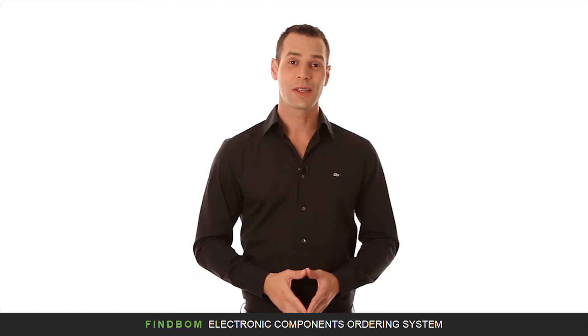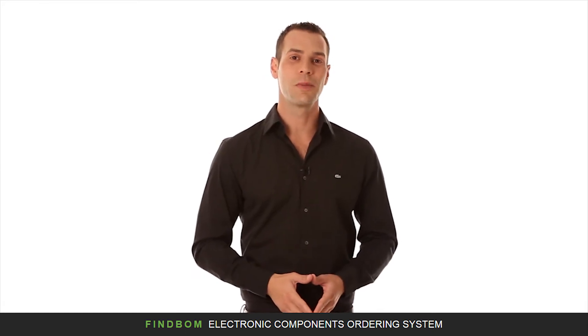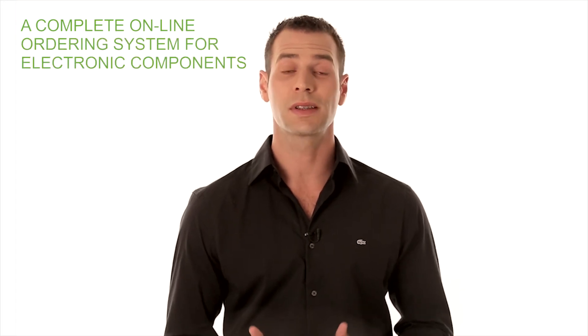Hello and welcome! My name is Sar Levine. This short video presentation will introduce you to the basics of Finebomb. Finebomb is an advanced electronic components ordering system providing a complete online e-commerce store for electronic components distributors.